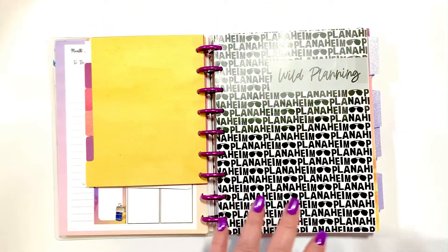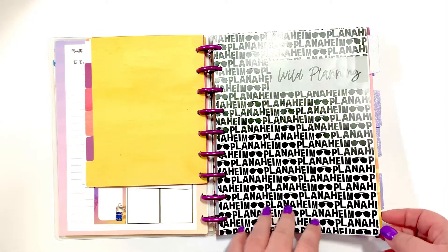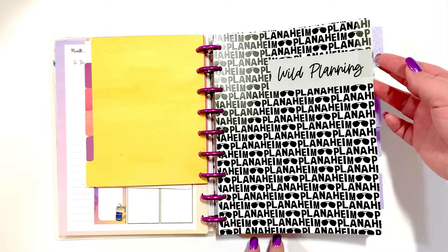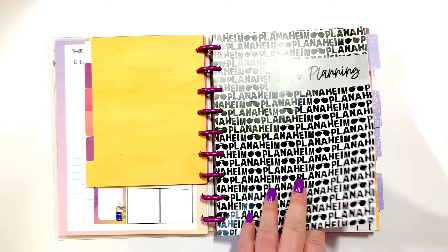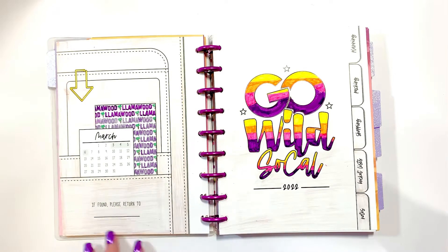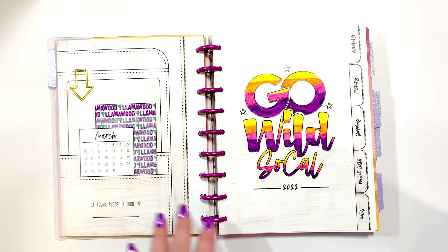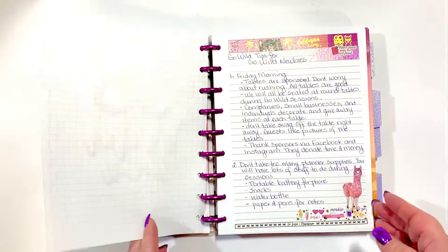I also have my Lights Planner Action inserts here that I ordered a long time ago. I've just used the Avery tabs on it and I really like them. I think I got them with the Go Wild University. I've just tabbed this off so that I know what section this is. And what I've done is I've actually colored the whole thing - it might seem a little insane to you, but I thought it was really cool. I saw the idea from somebody else and thought I'm going to do the same thing.